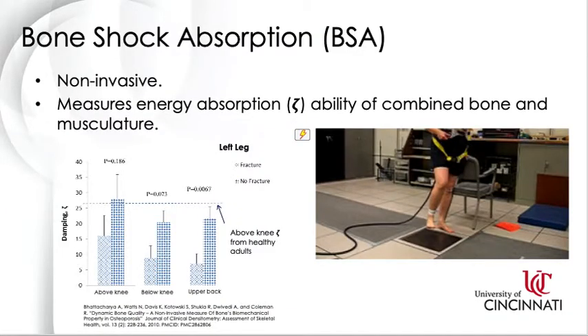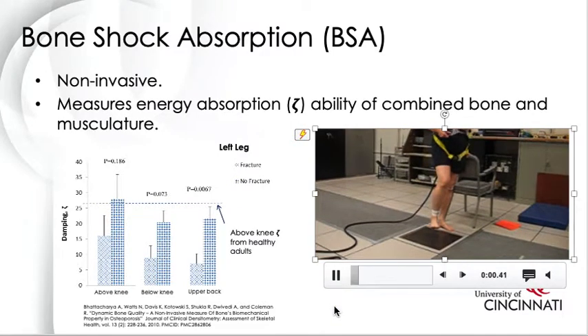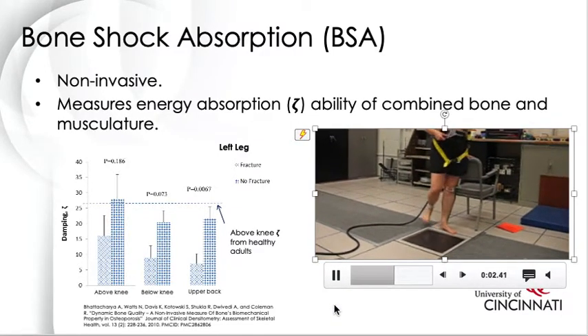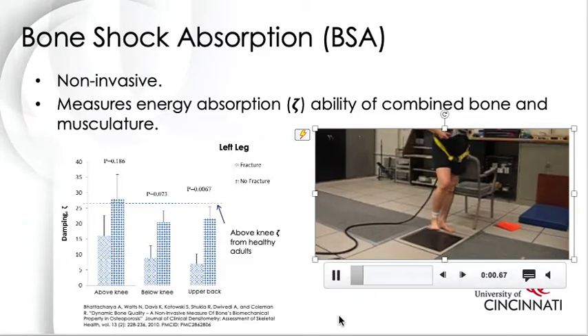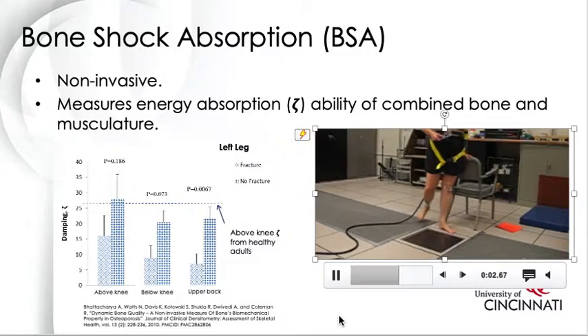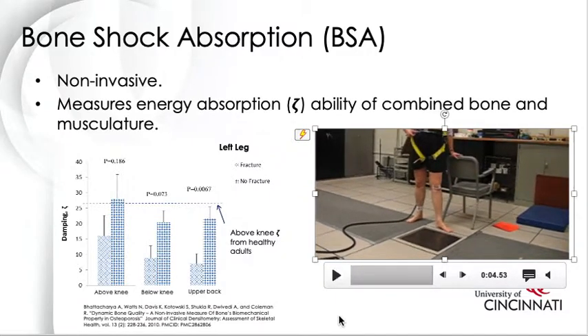The first test I'm going to talk about is bone shock absorption, or BSA. BSA is a non-invasive tool used to measure the energy absorption capability of the combined bone and musculature system. During BSA testing, the subject taps their heel on the force platform, and sensors attached below and above the knee measure vibration energy transmitted through the leg.